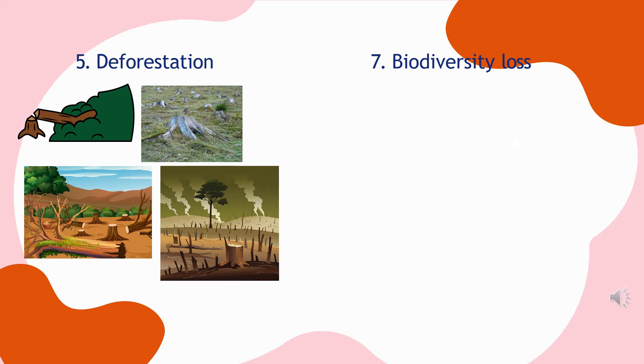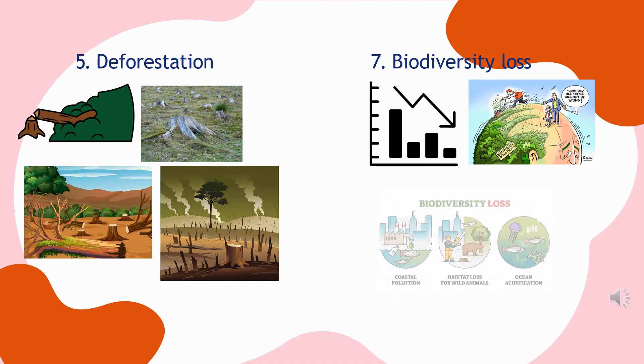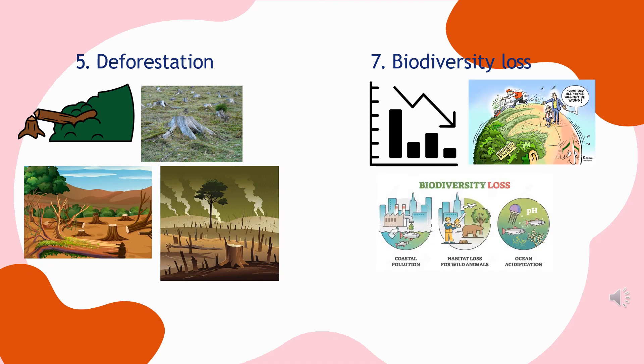It's not just forests that are in danger from the meat industry. As land is repurposed to raise animals and grow soybeans, many habitats are destroyed or impacted. Many species face extinction or are under threat due to the destruction of natural environments. Estimates suggest that around half of the planet's habitable land is used for agriculture, with roughly 77% of this used by grazing cattle, sheep, goats, and other livestock.